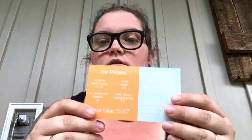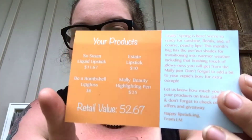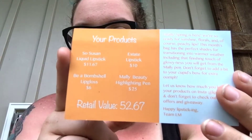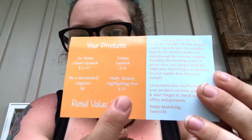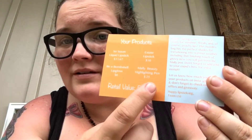On this card on the back it does tell you the worth of everything. The So Susan Lipstick is $11.67. The Estate Lipstick is $10. The Be a Bombshell Lip Gloss is $6. And this Mally Beauty Highlighting Pen is $25. There is no way that I would pay $25 to smear orange plastic on my face. The smell is so bad that even if it was a perfect match for my skin, I would not pay $25.